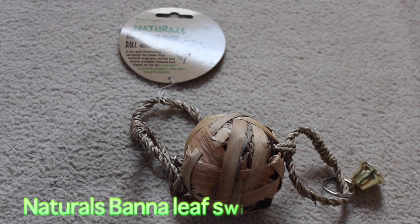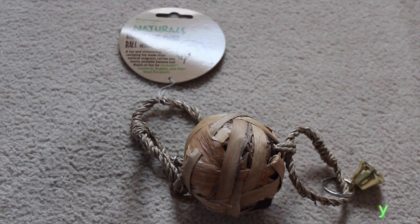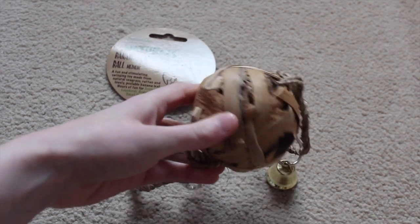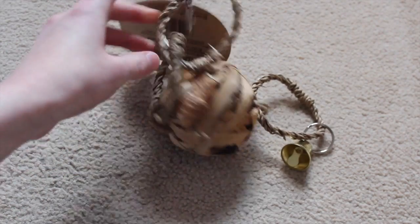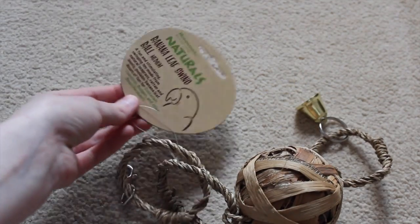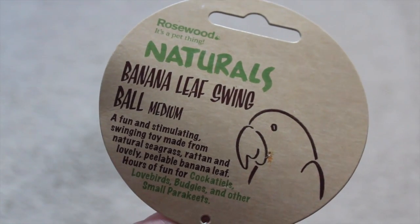I also got this Naturals Banana Leaf Swing Ball Bird Toy, and this is the medium size. This looks so fun for the rats — I saw it on the website and just thought they're going to love to play with the ball. It has little bells as well, and they do like toys with bells. It's a nice natural sisal material with rings, so it's going to be really fun for them. I do highly recommend bird toys for rats, and it only cost £2.10.